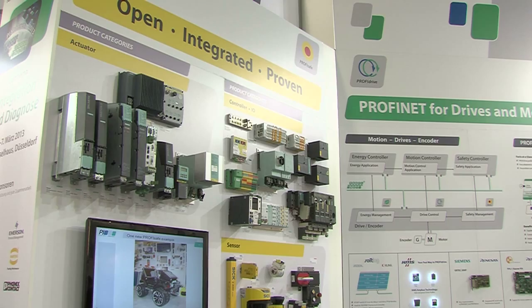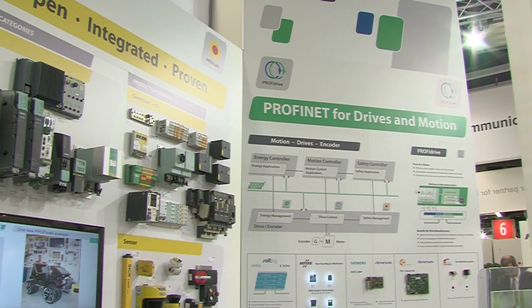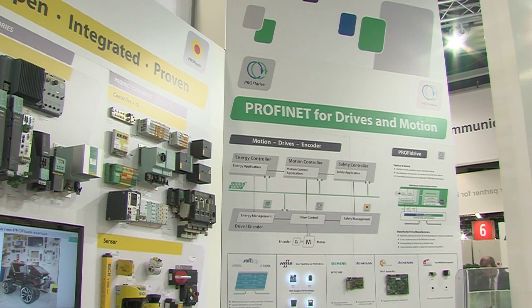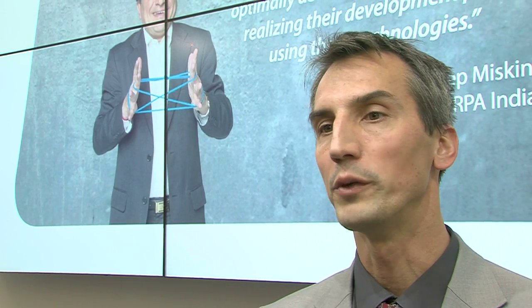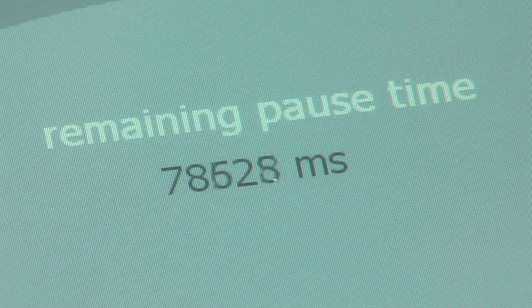A warm welcome to Profibus and Profinet International here at SPS IPC Drives Fair in 2012 in Nürnberg. At our booth we will show everything about our technologies: IO-Link, Profibus and Profinet. This year's highlights include safety, drives and especially energy management with ProfiEnergy.